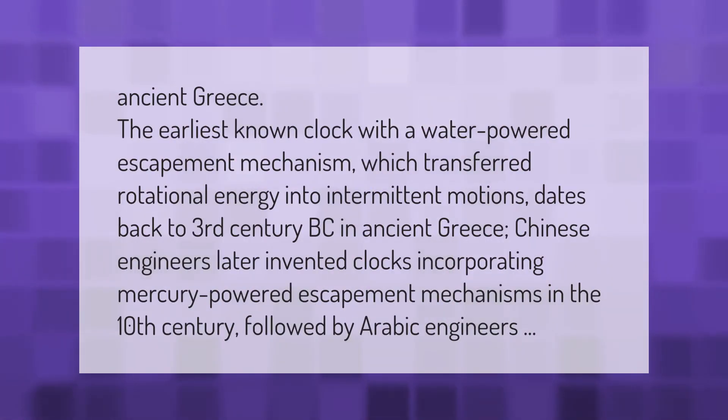The earliest known clock with a water-powered escapement mechanism, which transferred rotational energy into intermittent motions, dates back to the 3rd century BC in ancient Greece. Chinese engineers later invented clocks incorporating mercury-powered escapement mechanisms in the 10th century, followed by Arabic engineers.